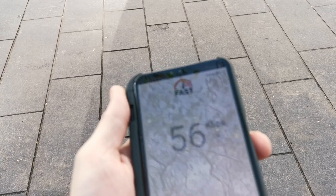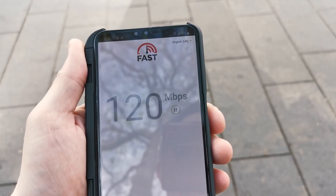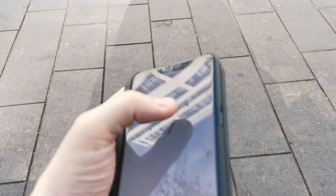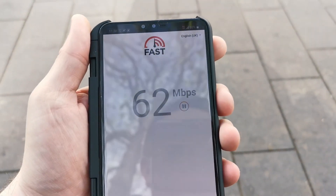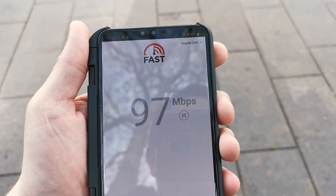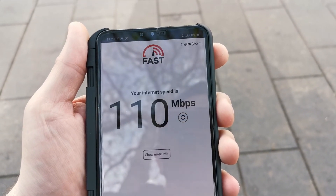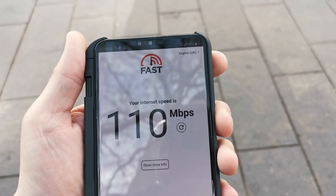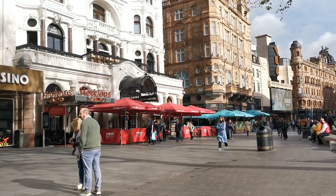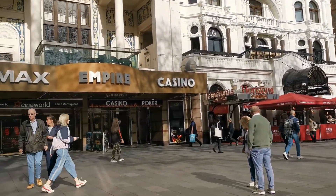130. 120. Let's do one more test. 110. It's quite a popular area here, quite busy, so speeds are expected to be quite variable. So that was a quick few speed tests here at Leicester Square.